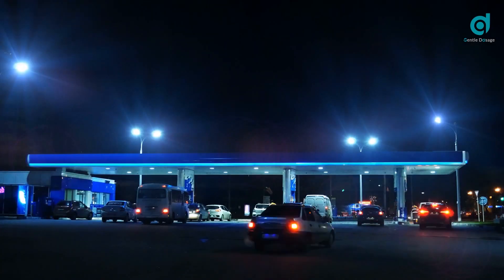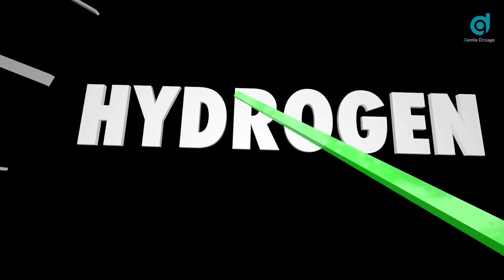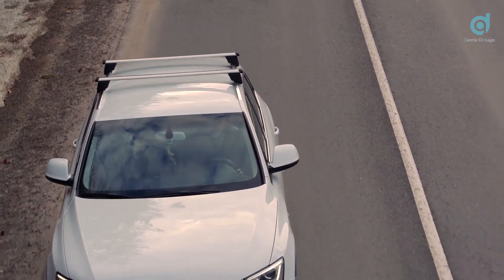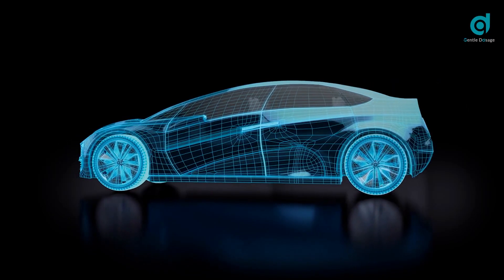In this video, we will be exploring certain ways in which the hydrogen-powered electric car might be the next big deal in the EV industry. Hydrogen cars are a kind of electric car, but with a completely distinct mode of operation. It works with electricity, and yet it is very different.